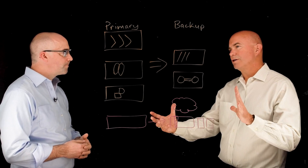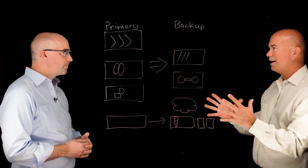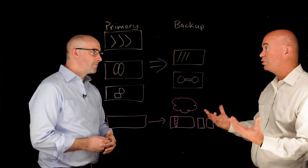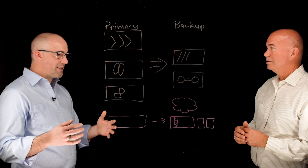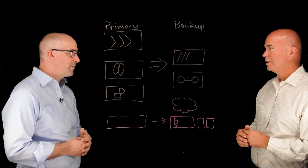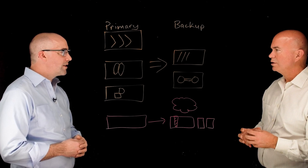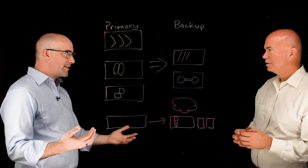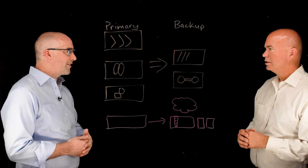Another challenge is that even though some technologies can do block-level incrementals, at some point you have to run a consolidation job, which is essentially like running a full backup — and you need enough space to manage all the swapping. If you just capture incrementals forever without truing that up over time, it creates a big backlog. Igneous isn't subject to that with our anchor model. When you break things down on a file-by-file basis rather than block-by-block, it's much more manageable and allows for some interesting optimization.